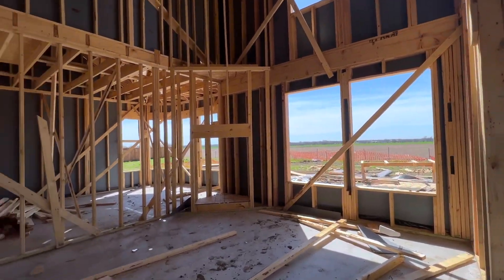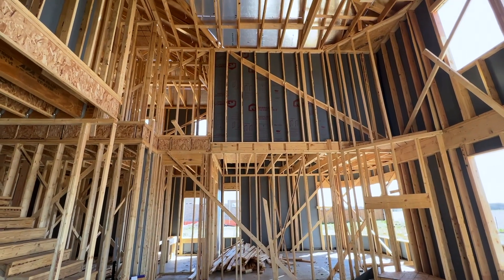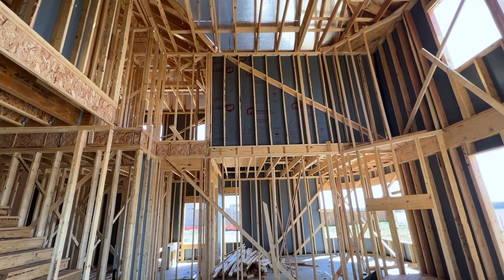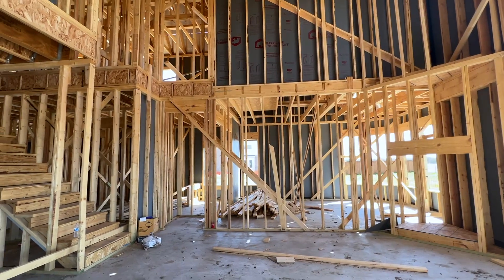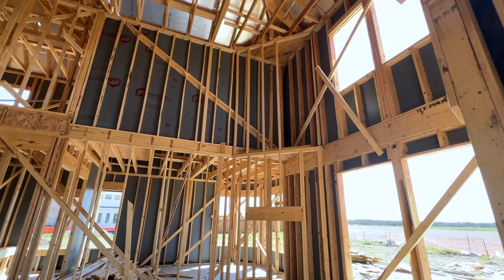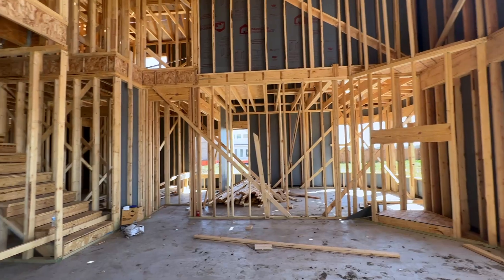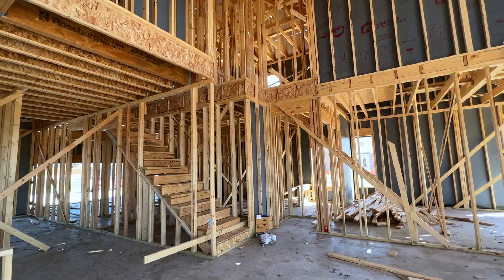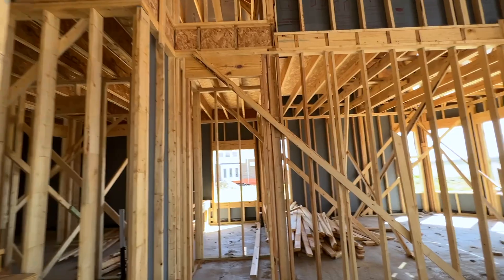And then this is all open to the living space, which is a two-story living space. I do have another plan I was just filming called the Portico 2 — that one is not open to above; it's a one-story living room. But lots of people, especially from out of state, want to see these big two-story living rooms, and that's what this looks like. That's going to be so pretty — lots of natural light in here. Your stairway will be partially open for the first part and will have open railing.